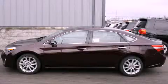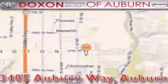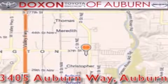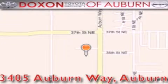This vehicle is sure to sell fast. Call and arrange your test drive today. Dachshund Toyota of Auburn is located at 3405 Auburn Way in Auburn, satisfying customers for over 70 years.